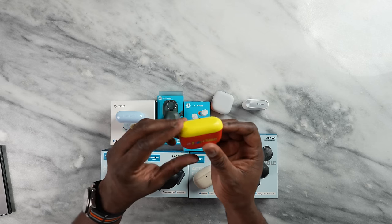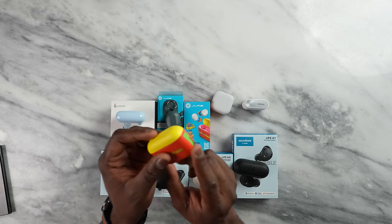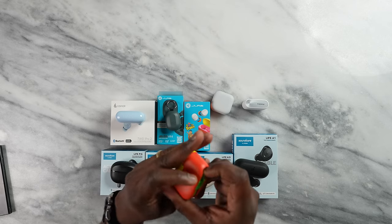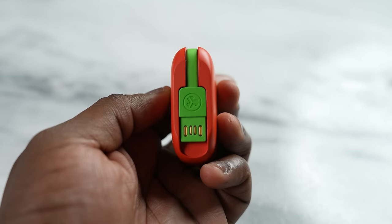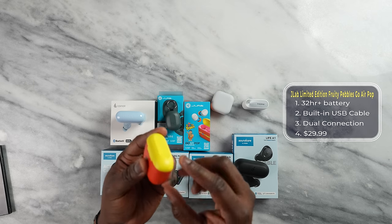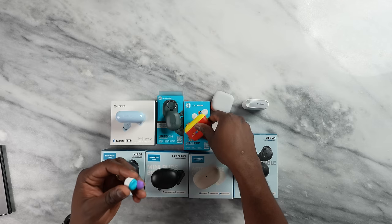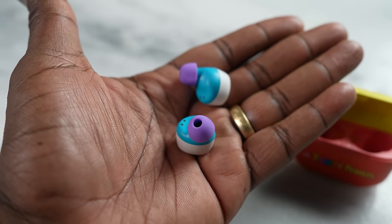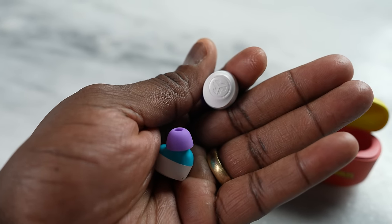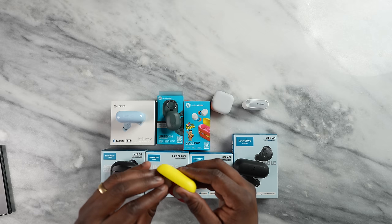I have the JLab Go Air Pop — I've got it in the Fruity Pebble version, which is pretty cool. You can see the multicolor look of the case itself. What's cool about this is the case has a USB cable attached to it, so you don't need to have a separate cable with you. It's tucked into the case — you connect the USB port and you're good to go. That's the only way to charge this. Small and compact, not as small as the JBuds Mini, but very good. These things also sound really good. They're clear and sharp, with really good audio quality and a very nice, comfortable fit. They retail for about $20-something — a really good, affordable price point for most people.